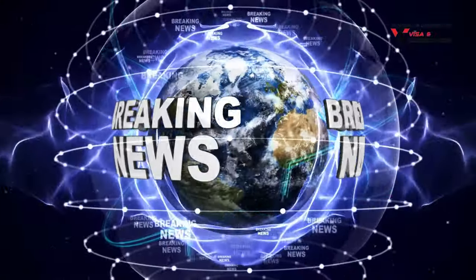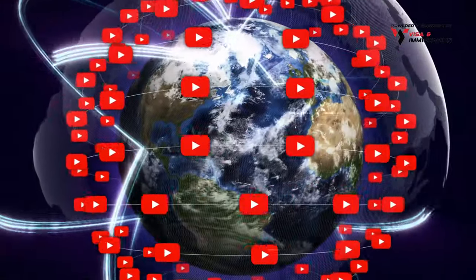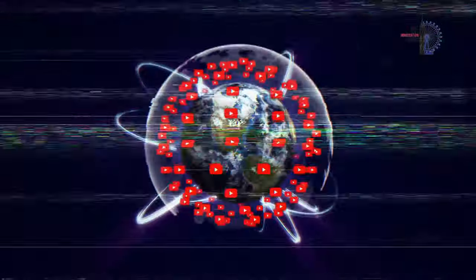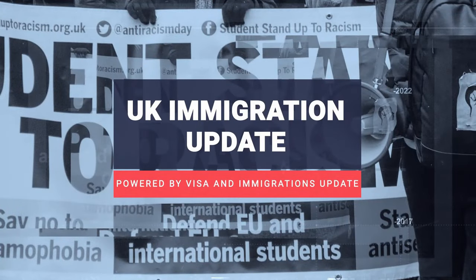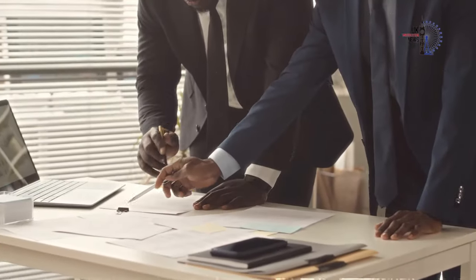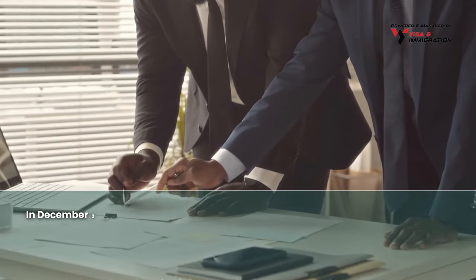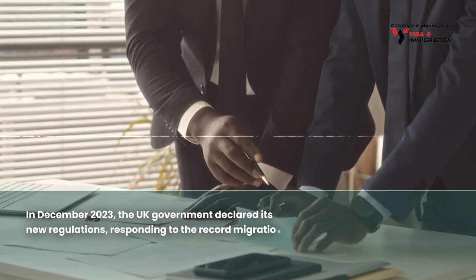Are you looking for the latest UK immigration updates? Subscribe to one of the largest immigration update channels with over a thousand videos available. Subscribe now and hit the bell icon to get the latest updates.